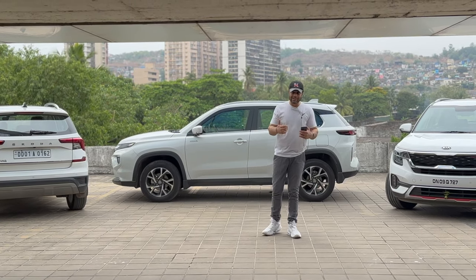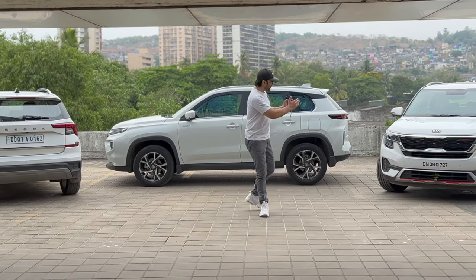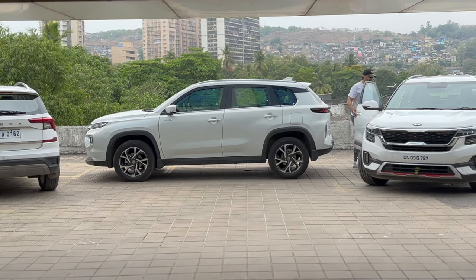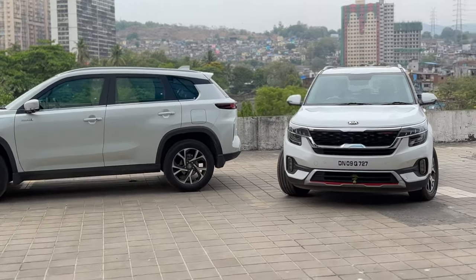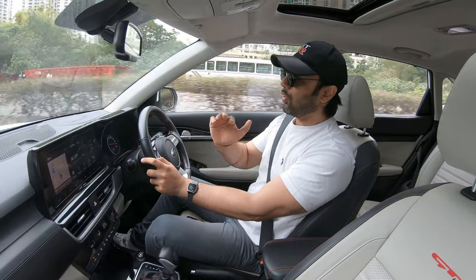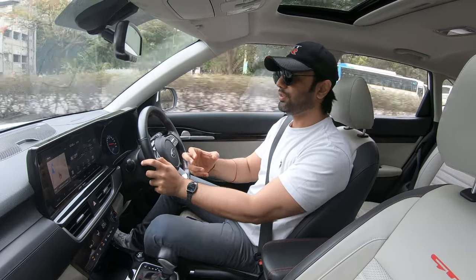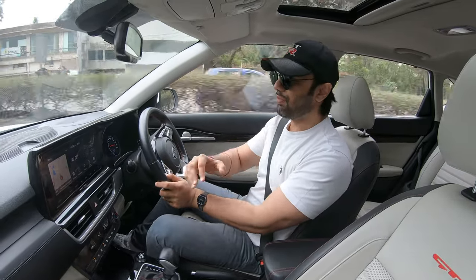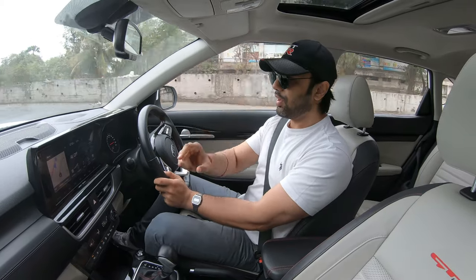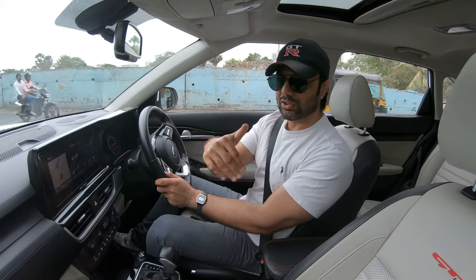The most important factor for me is the way they drive and how they make you feel. So let's get to the driving, starting with the Kia Seltos being the oldest car I own. In this segment we're going to discuss how these cars feel at the wheel — I'm not going to get into all the technical aspects of the gearbox and engine because that has already been covered in their individual ownership video reviews, and I'll drop those links in the description below.